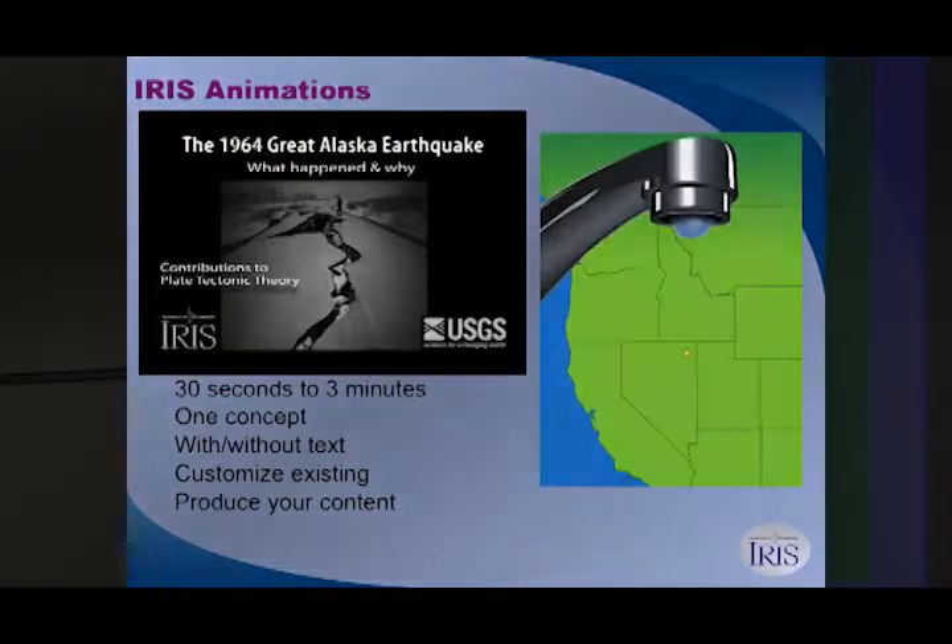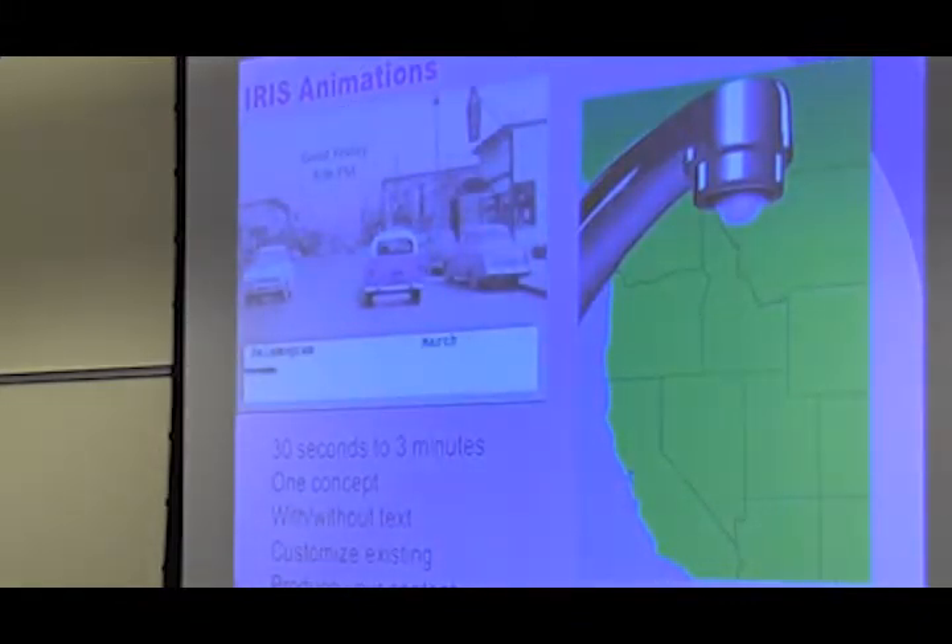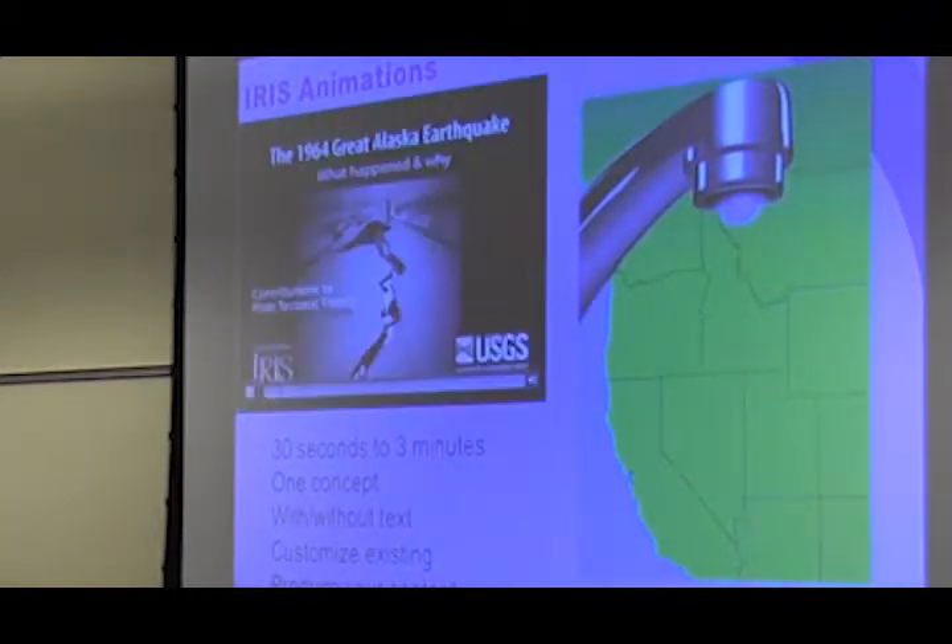We produce timely things too, if there's a big seismology-related event. For example, for the Great Alaska 1964 earthquake, we have an animation that talks about that earthquake. And then we have concept-based animations as well.